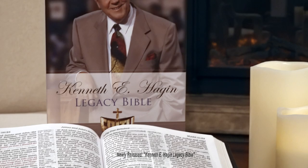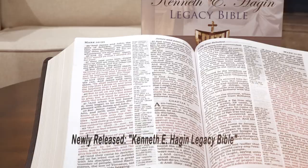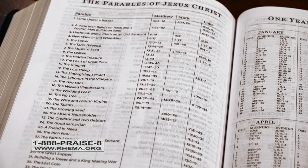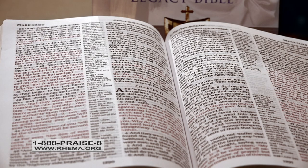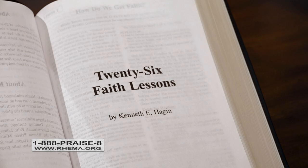This month from Kenneth Hagen Ministries, the newly released Kenneth E. Hagen Legacy Bible. This Kenneth E. Hagen Legacy Bible comes beautifully bound in genuine black leather and features a very helpful concordance and a harmony of the four Gospels. This King James Version of the Bible comes in giant print text with Thomas Nelson's brand new custom KJV font. This beautiful Legacy Bible also contains a collection of 26 powerful lessons on faith by Kenneth E. Hagen.